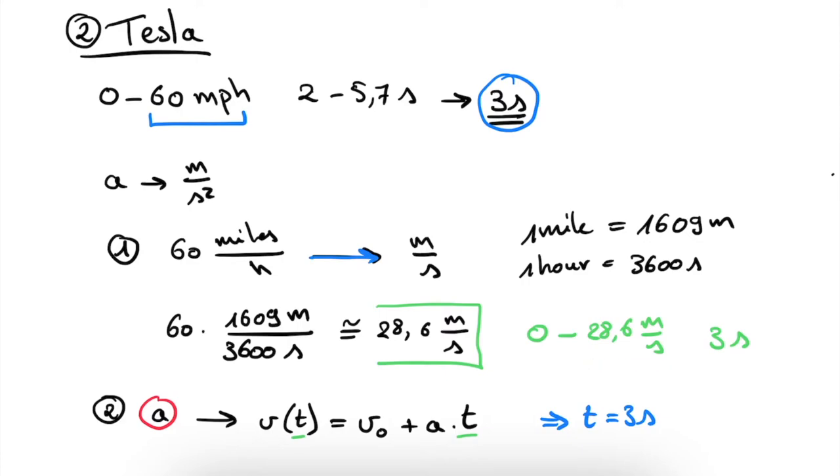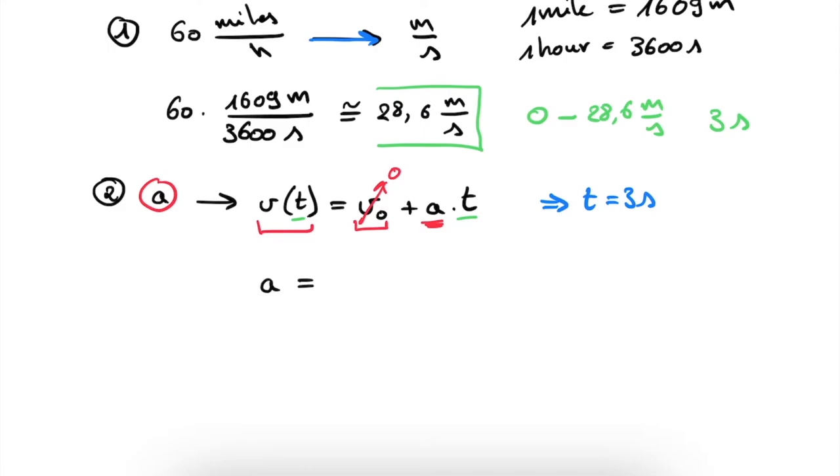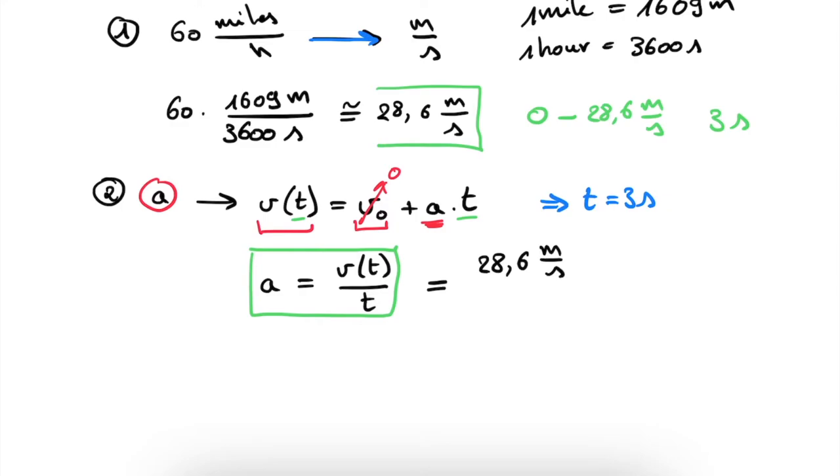Our initial velocity v0 is simply 0 because we start from rest, and a is the quantity we need to find. We can rewrite the formula to get: a equals v(t) divided by t. Filling in the values: v after 3 seconds is 28.6 meters per second, and t equals 3 seconds. The units check out — meters per second divided by a second gives meters per second squared, exactly the unit of acceleration. Dividing 28.6 by 3 gives us 8.93 meters per second squared.